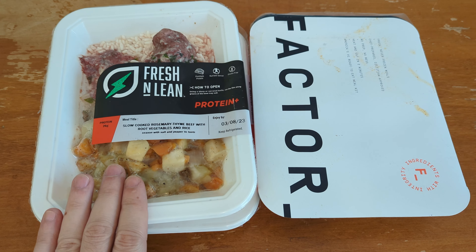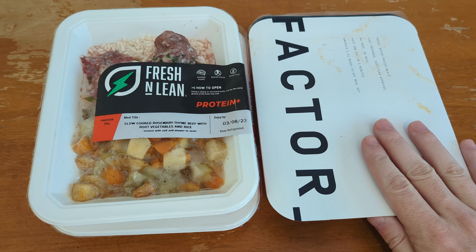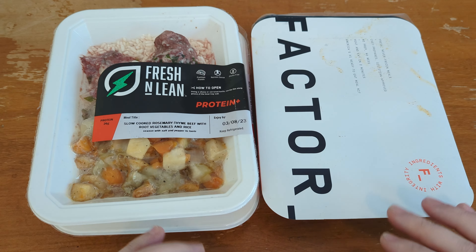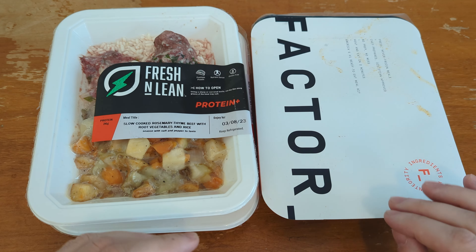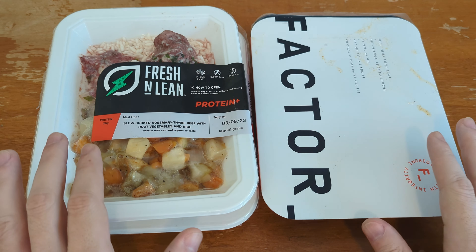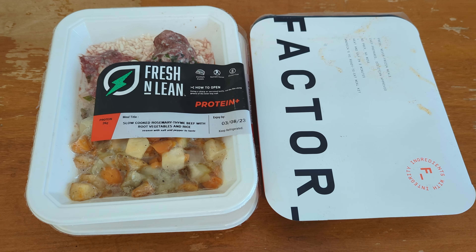If you've been thinking about trying out either Fresh and Lean or Factor pre-made meals, then maybe this video will be helpful for you. I'm coming to the end of my second week trying out Fresh and Lean and my first week using Factor, and I've come to some conclusions. I am discontinuing Fresh and Lean and going to continue using Factor. Let me tell you my thoughts on these two meals, because they seem to be two of the most popular pre-made meal plans.